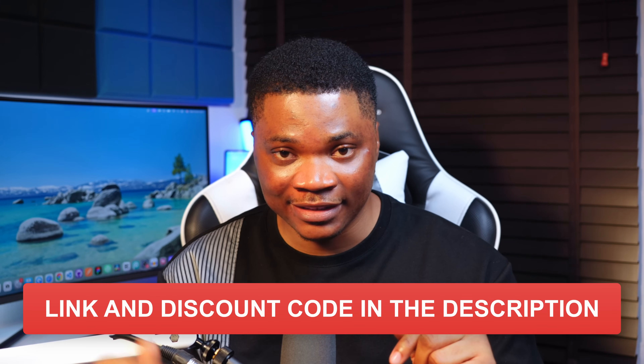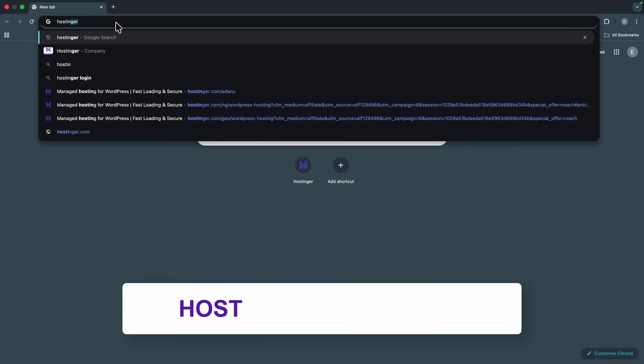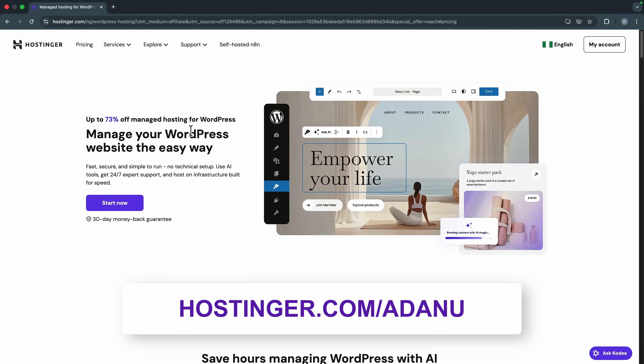The first thing you want to do is set up your hosting account with Hostinger. I have a special link in the description — if you use that link you will get up to 70% discount on all their hosting plans. Click on the first link below this video or go to hostinger.com.